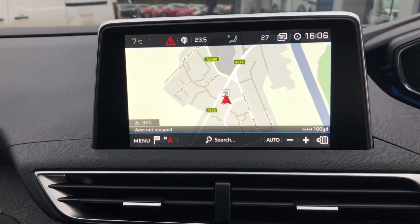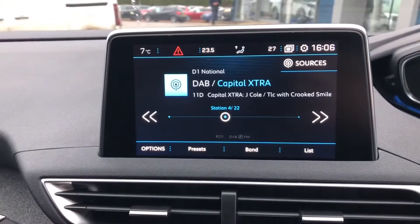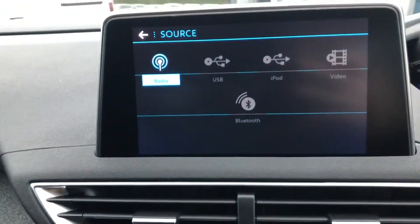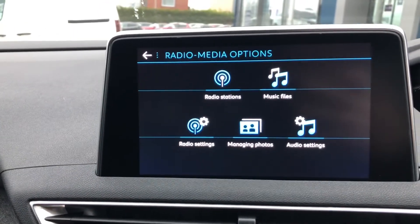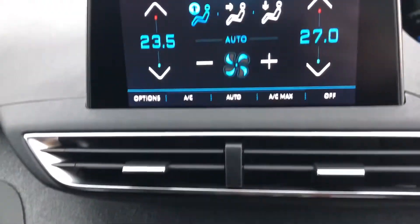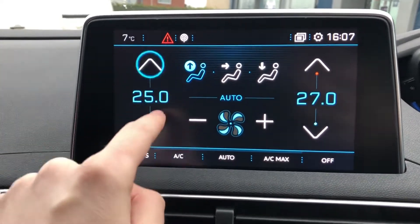You have 3D TomTom sat nav which helps you around those unfamiliar city areas. You have your radio here and you can listen via Bluetooth or USB. You also have your radio media options here, and dual zone climate control so your passengers can have two different temperatures.